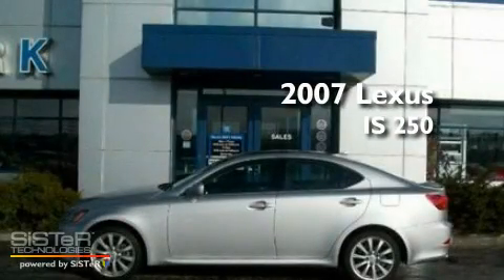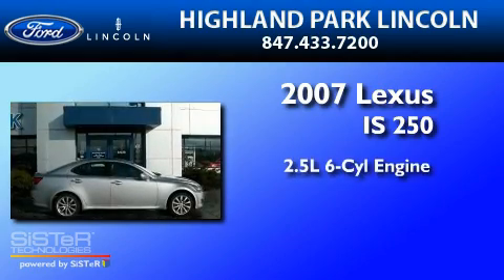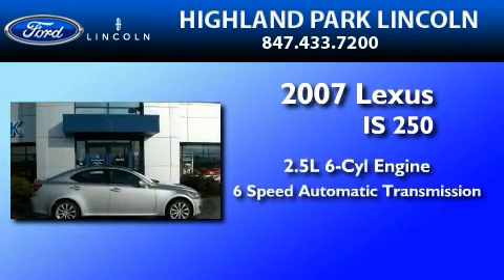This is a 2007 Lexus IS250. It has a 2.5-liter 6-cylinder engine, a 6-speed automatic transmission, and all-wheel drive.